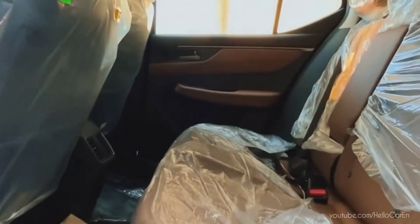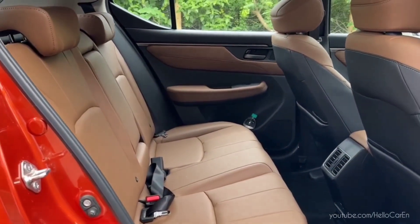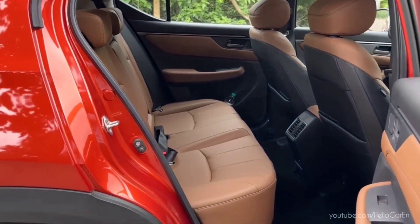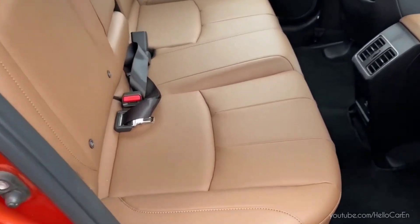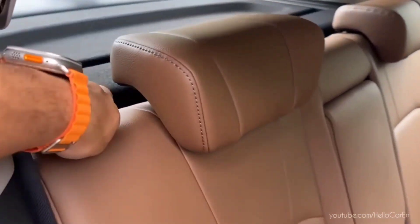Opening the rear passenger side door, a surround sound system of eight speakers is available in the Elevate. It is provided with two cup holders on the armrest, parcel tray, AC vent, and 12-volt USB port. The seats are designed for comfort across different body types with generous space and leather upholstery.